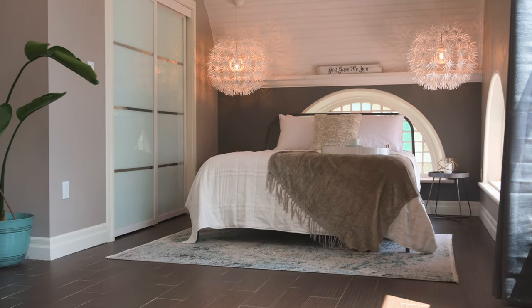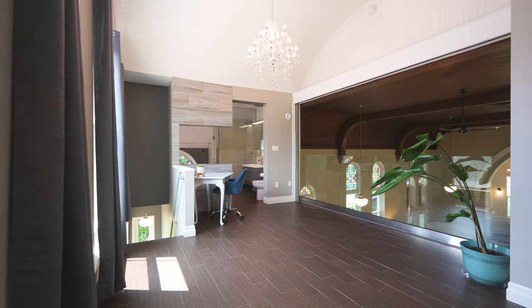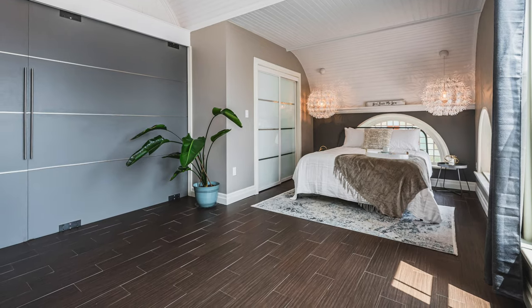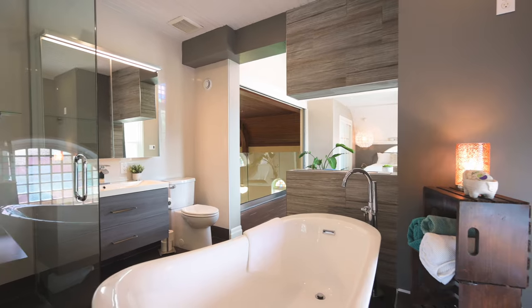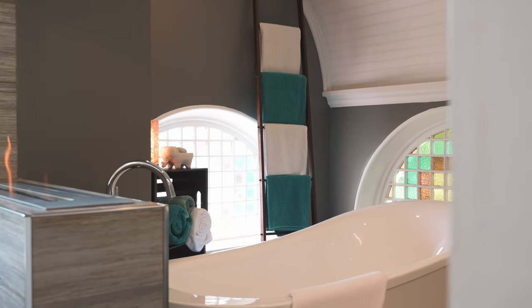Tall windows lead the way up the stairs into the loft primary suite, where you can appreciate the views of the great room below and stay connected with family, or close the large sliding doors for privacy. The open fireplace divides the bedroom from the bathroom, complete with freestanding soaker tub, glass shower, and another gorgeous stained glass window.